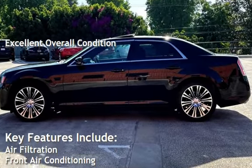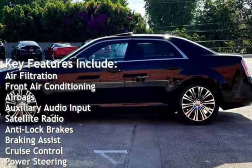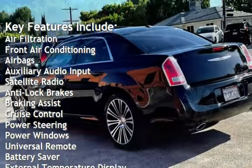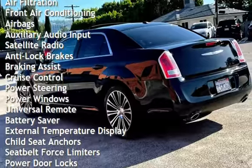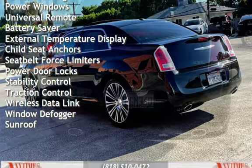Key features include air filtration, front air conditioning, airbags, auxiliary audio input, satellite radio, anti-lock brakes, braking assist, cruise control, power steering, power windows, and universal remote.